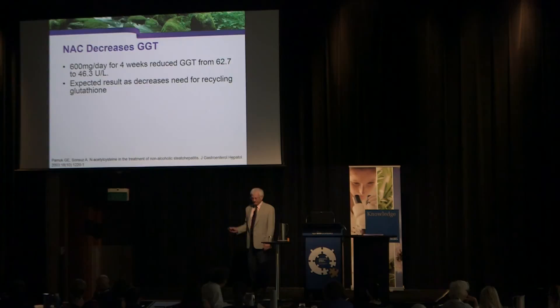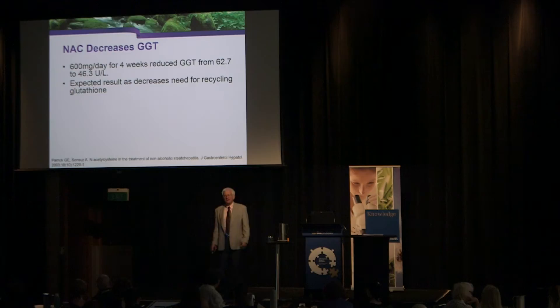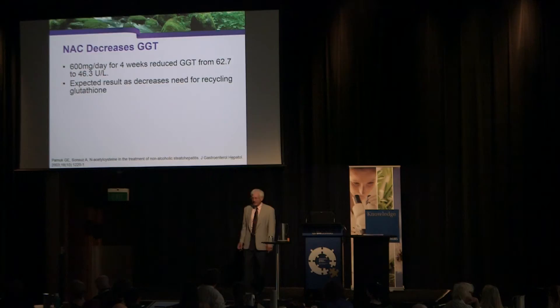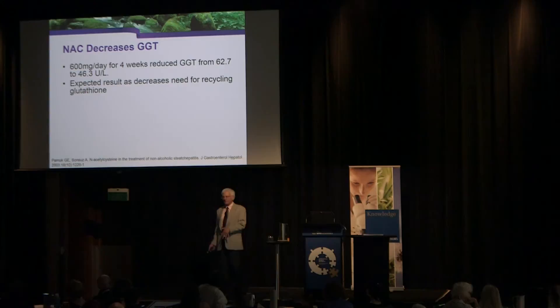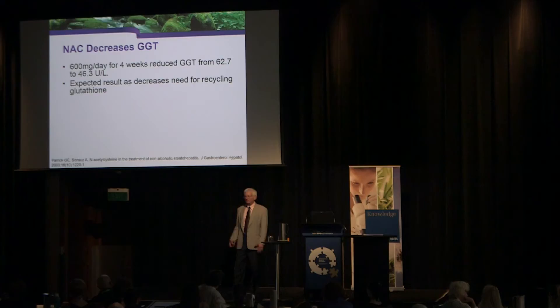If you increase glutathione levels, GGT decreases because more glutathione is available. A study giving 600 milligrams of NAC per day for four weeks decreased GGT from 62.7 to 46.3 in a population with chemical exposure. This likely reflects increased glutathione availability, meaning the body doesn't need to recycle glutathione quite as much.